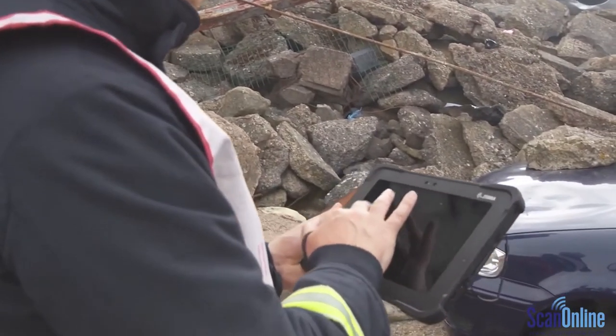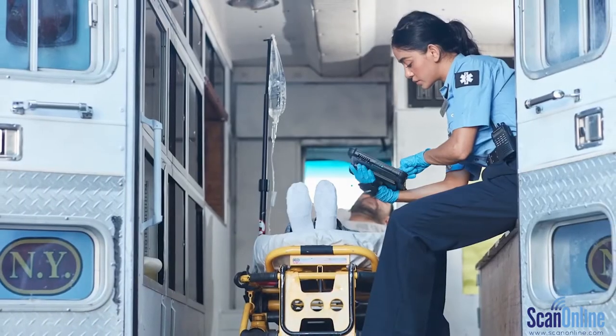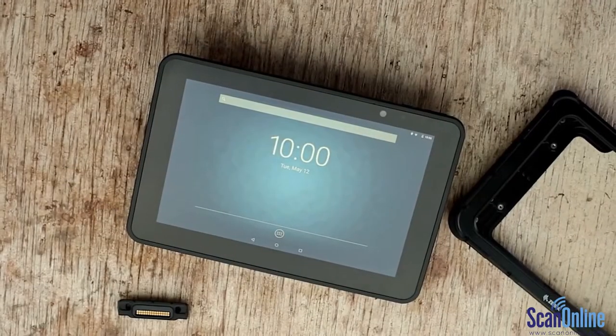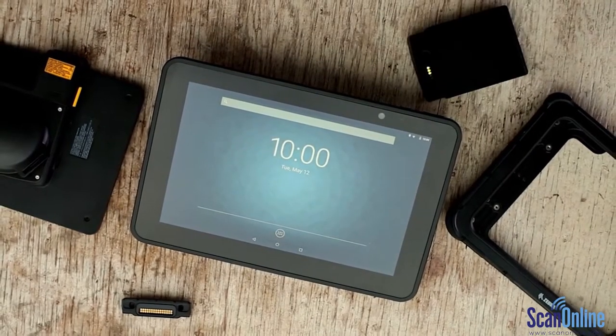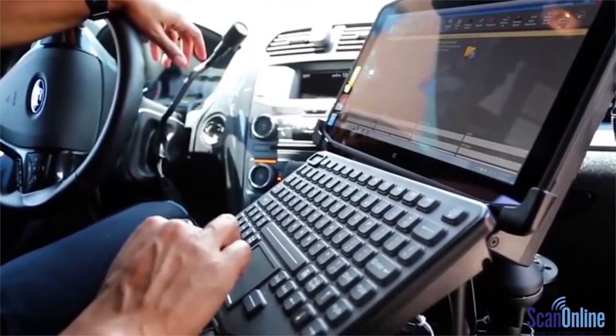Today's tablets need to be built to survive the rough and tumble of harsh, always-on work environments. But they also need to be built for the job, your job. From screen size to weight and accessory options, they should have the right combination of capabilities to serve your team in every moment.